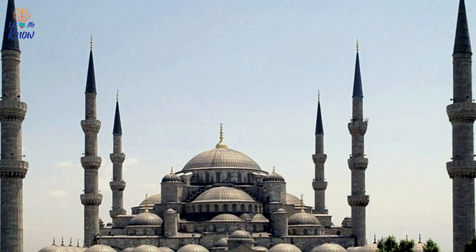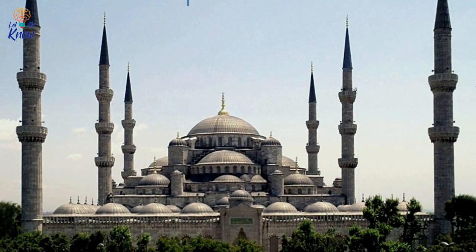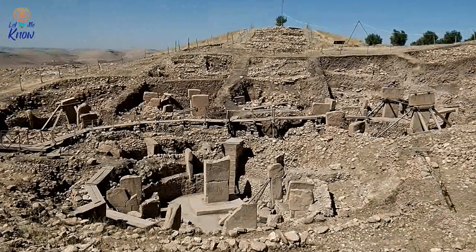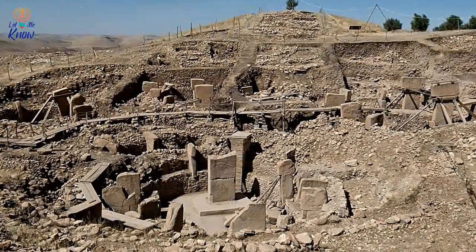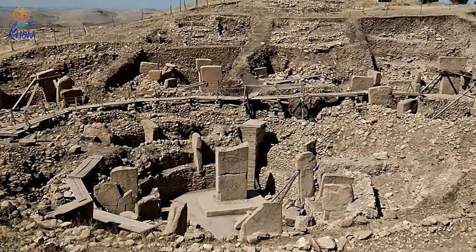Today, the country straddles Europe and Asia, but although it is prosperous and modern, it is nevertheless plagued by political strife. However, Turkey's checkered past also makes it a fascinating spot for archaeologists, with several experts having flocked there over the years in order to study the country's ancient ruins. And they have uncovered plenty of fascinating relics from the distant past, including a Neolithic settlement and dozens of ships.